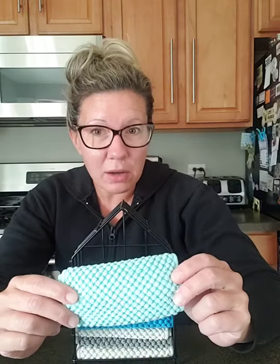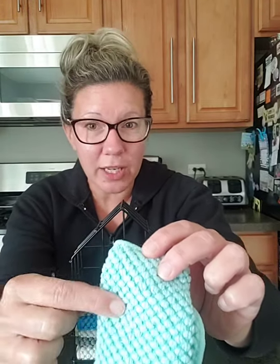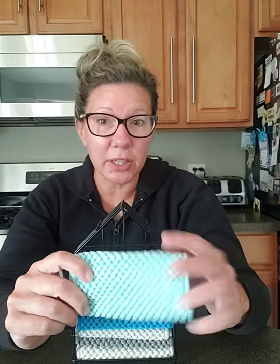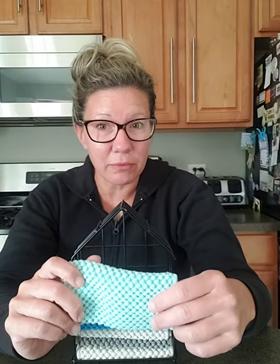They're a little different from other cloths because they have this popcorn type of weave, which makes them super absorbent and really good at picking up spills and crumbs. Because of the larger weave, when you take it to the sink and rinse it under water, everything comes out of the cloth more easily too.